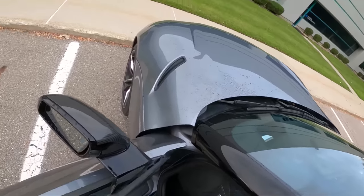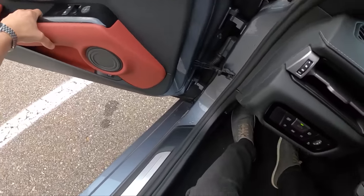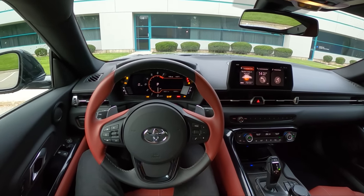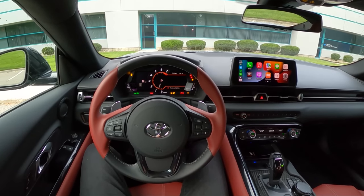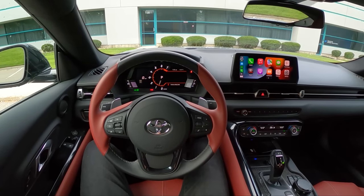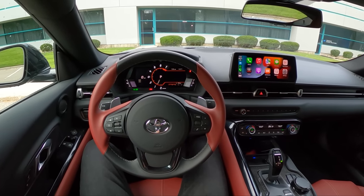We'll start this up, show you guys what it looks like inside and out — just a quick walk around. Not the easiest car to get into, if I'm being honest, and then we'll take it for a drive. A few burbles from the exhaust on the startup there. I love the way this B58 sounds.